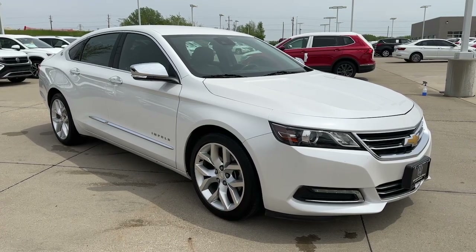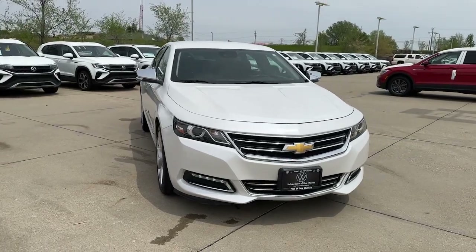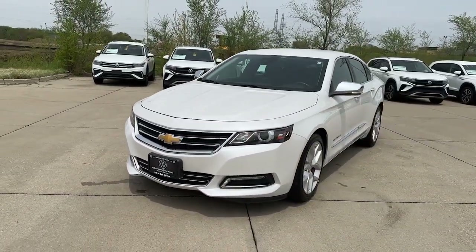Your next car could be the 2016 Chevrolet Impala. This vehicle is an outstanding buy with fewer than 150,000 miles on the odometer.